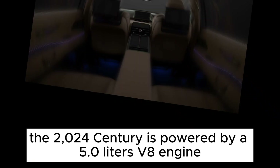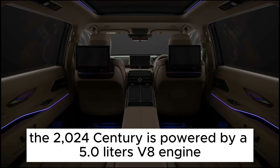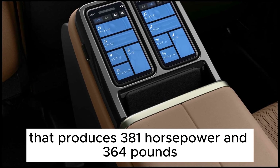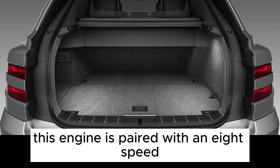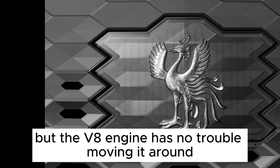Performance. The 2024 Century is powered by a 5.0-litre V8 engine that produces 381 horsepower and 364 pounds-feet of torque. This engine is paired with an 8-speed automatic transmission. The Century is a very heavy car, but the V8 engine has no trouble moving it around.